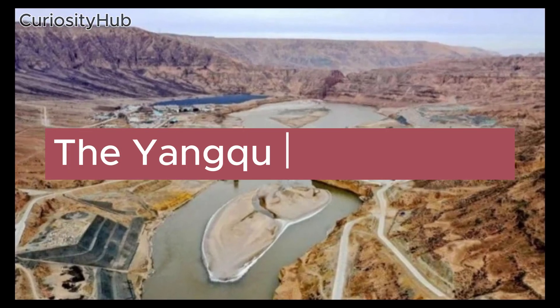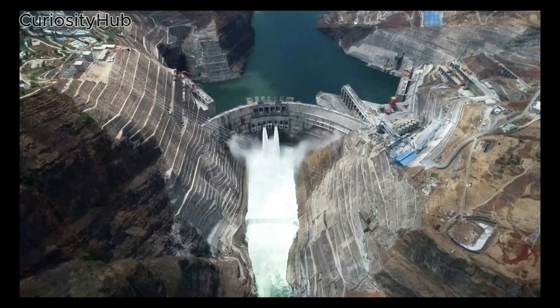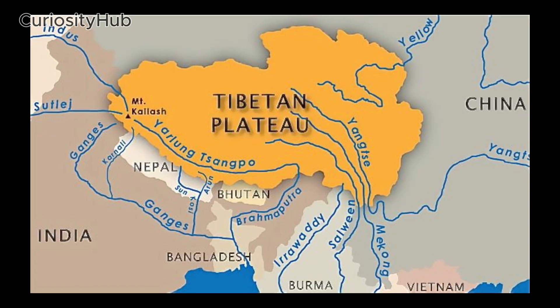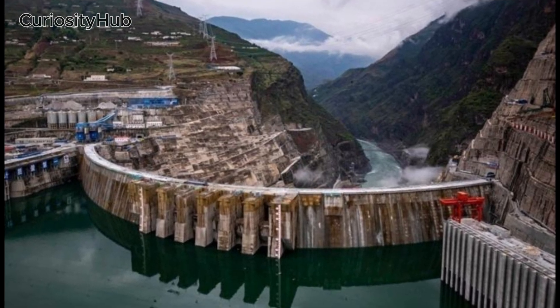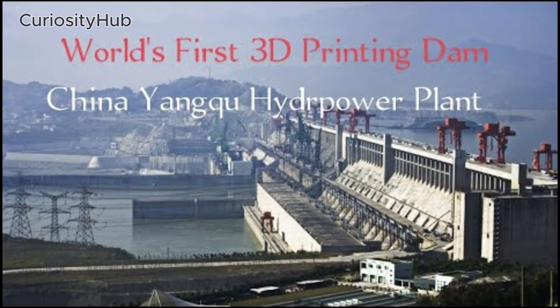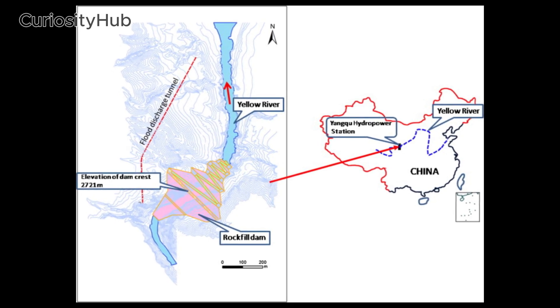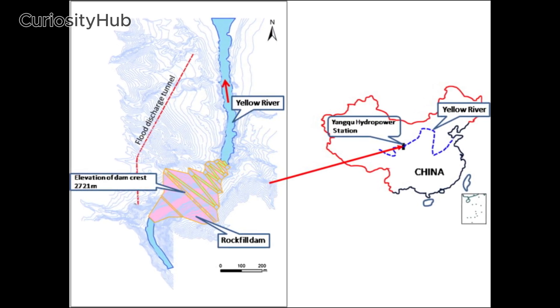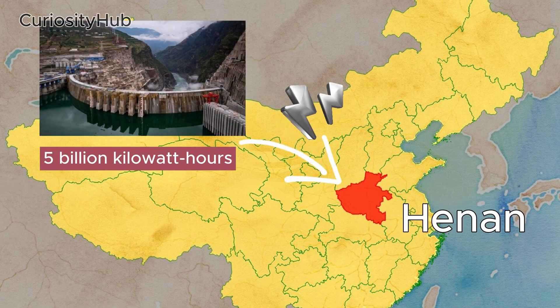The Yangtze Dam Project. One of the most ambitious projects that China is undertaking is the Yangtze Dam on the Tibetan Plateau, which is expected to be completed by 2024. The Yangtze Dam will be the world's tallest structure built using 3D printing processes, with a height of 180 meters. It will also provide nearly 5 billion kilowatt hours of power annually to Hunan, a densely populated province that is home to 100 million people.